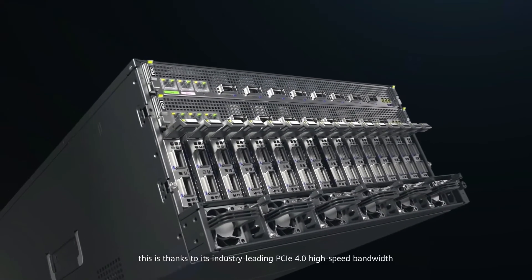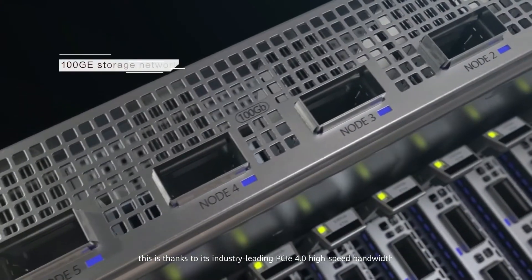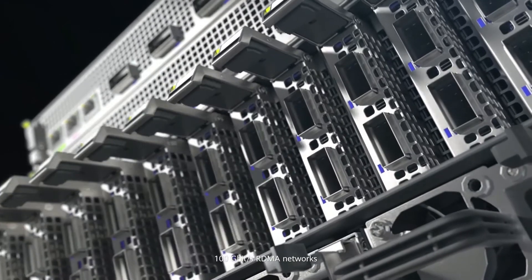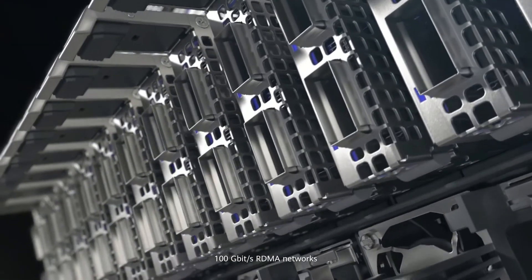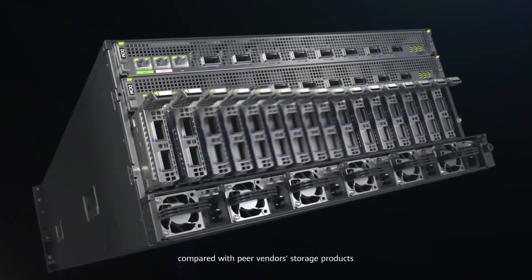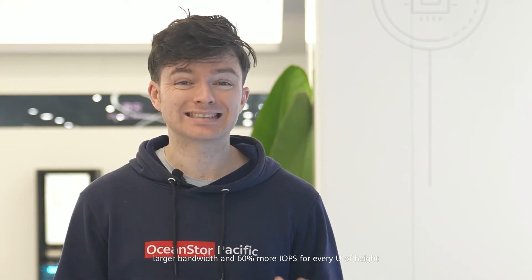This is thanks to its industry-leading PCIe 4.0 high-speed bandwidth in combination with front and back-end 100 gigabits per second RDMA networks. Compared with peer-vendor storage products with the highest performance density, this product provides 33% larger bandwidth and 60% more IOPS for every U of height.